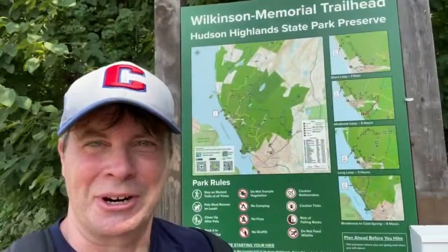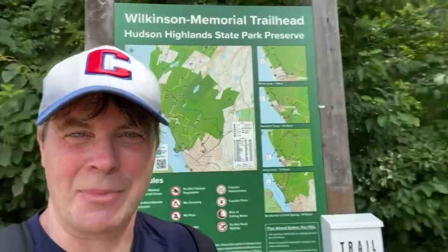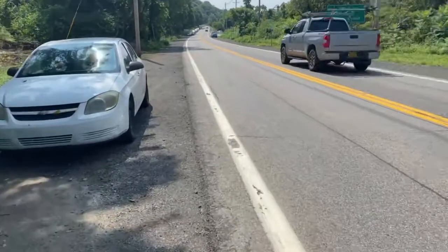I just emerged from the Wilkinson Memorial trailhead and now I'm back on 9D. Later in the day you'll notice cars lining up along 9D, so get here early in order to beat the rush and conquer Breakneck Ridge. Be careful when walking along 9D — it is a busy road, but there is a wide enough shoulder. It appears Breakneck Ridge is right on the border of Putnam County and Dutchess County to the north.